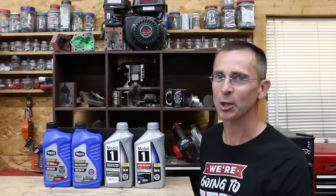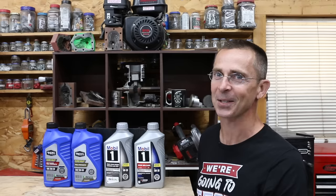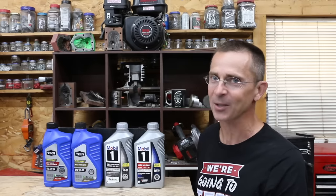If your vehicle has 75,000 miles on it, should you switch to a high mileage motor oil? Or are both oils basically the same thing? We have two different brands to test today, Mobile One and Super Tech, so let's find out.